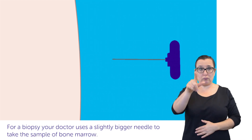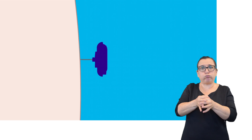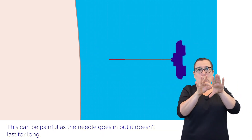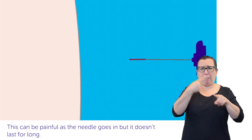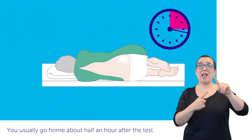For a biopsy, your doctor uses a slightly bigger needle to take the sample of bone marrow. They turn and push this needle to get the sample. This can be painful as the needle goes in, but it doesn't last for long. You usually go home about half an hour after the test.